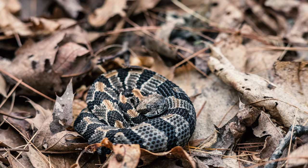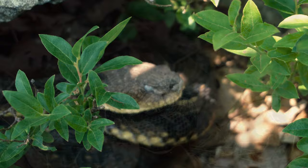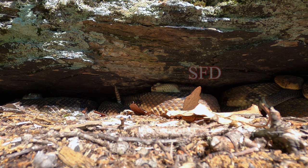Spring basking is necessary to help raise the snake's core body temperature for vital metabolic needs such as digestion, preparation for the season's first shed, and boosting the immune system to fight off any current or future ailment, most notably snake fungal disease, which we will discuss later during fall ingress.